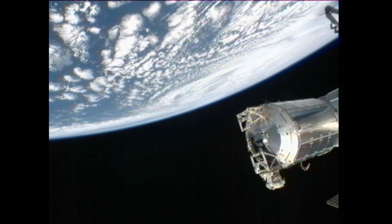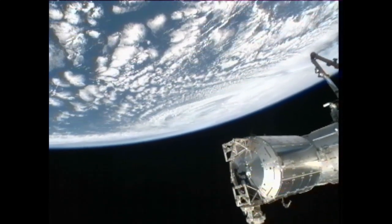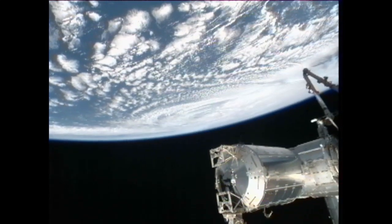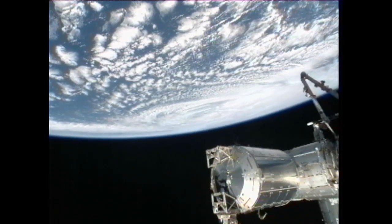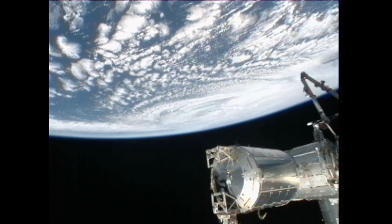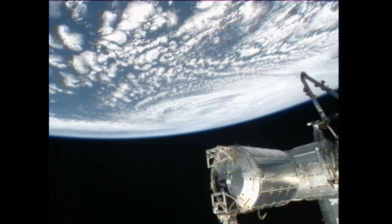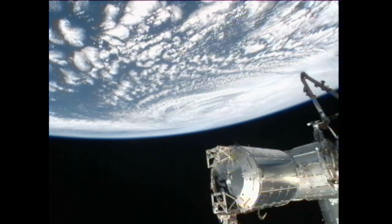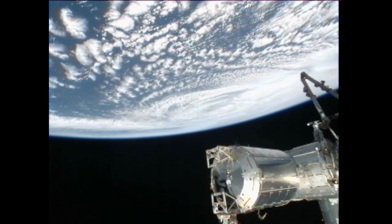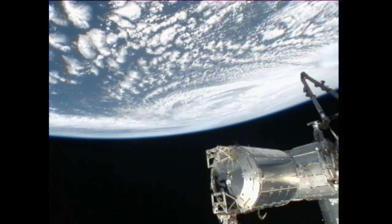Flight Director Royce Renfrew there giving the crew on board the station a heads up. They can also get their cameras out to take some photos of the hurricane as they pass over. It looks like it's just starting to come into view here.